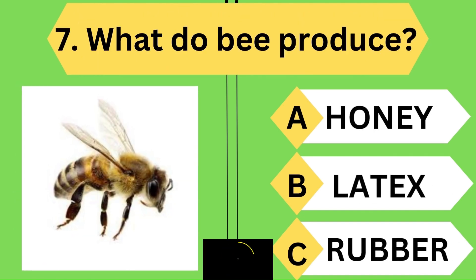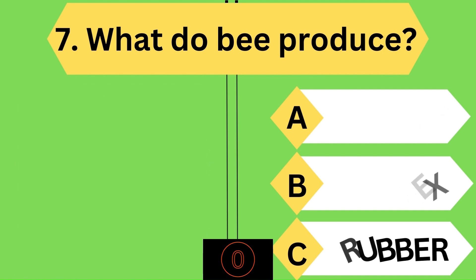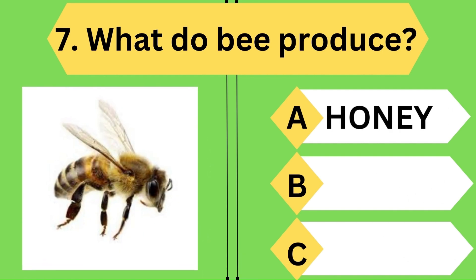What does a bee produce? Yes, you are right — a bee produces honey.